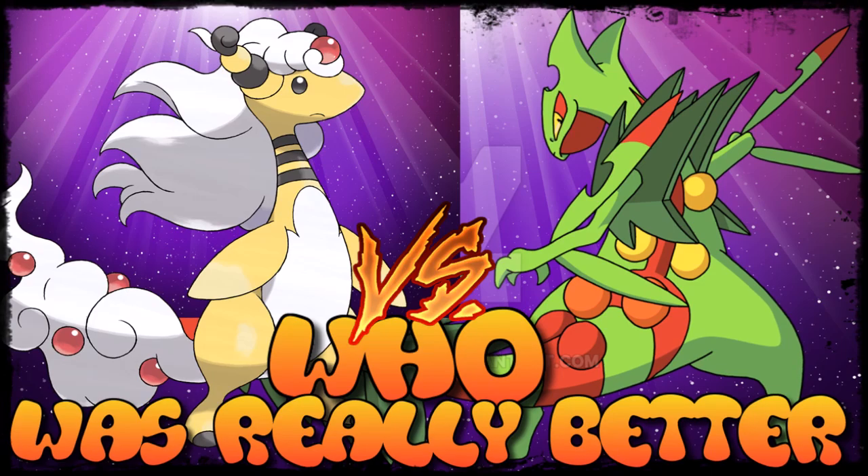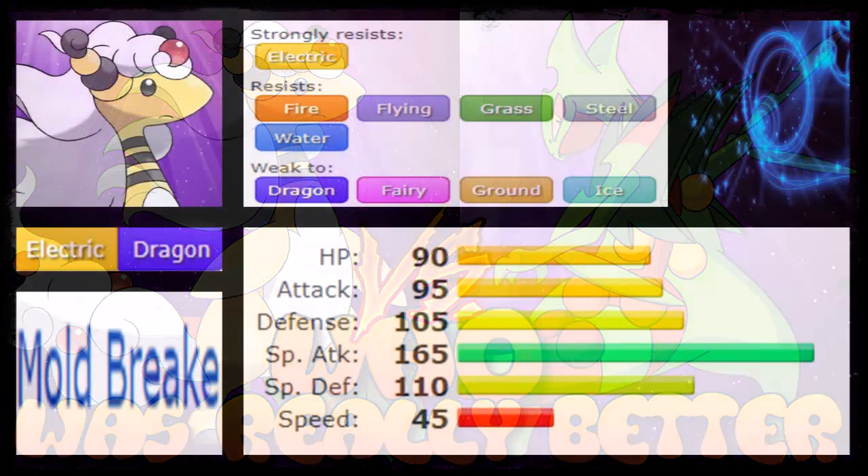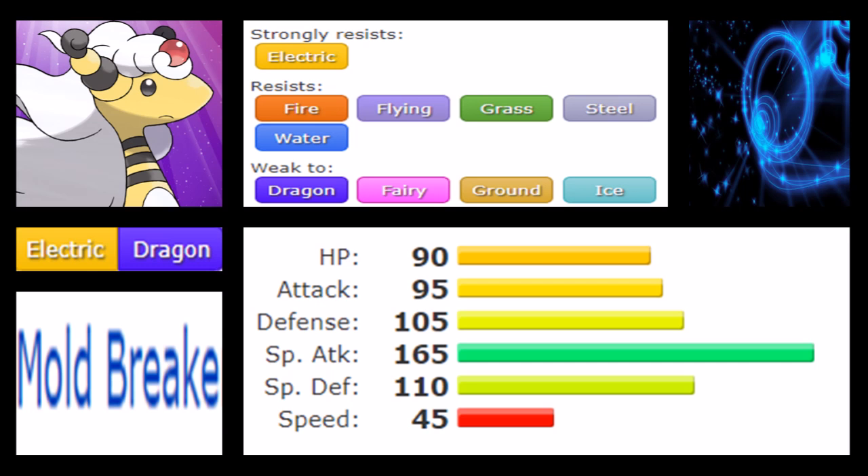We're going to start with Ampharos, introduced first in X and Y. Mega Ampharos is a very interesting Pokémon because the Electric/Dragon typing is a fairly rare one. First and foremost, it strongly resists Electric, Fire, Flying, Grass, Steel, and Water. The weaknesses are plentiful though — Electric types are normally only weak to Ground, but now you also have to cover Dragon, Fairy, and Ice. It's a double-edged sword, though Dragon type does help with resistances since Electric type doesn't have many useful ways to resist things.